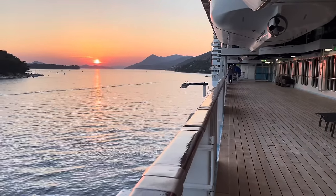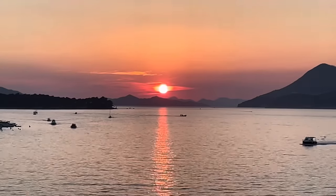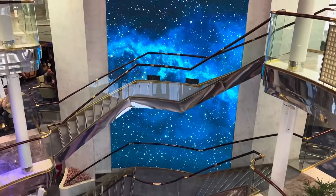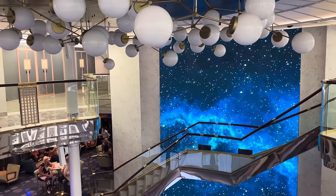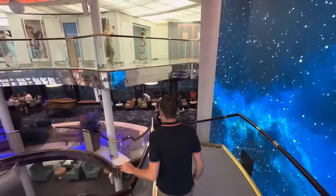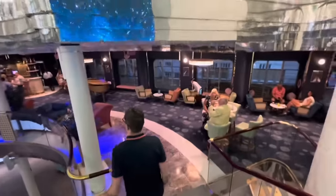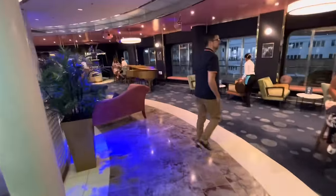Oh, the first sunset of the cruise — it's got to be beautiful! We've knocked back a few drinks and it's time for our first dinner on board. We're going to try and get to Vista, which is a complimentary Italian restaurant — let's see how we get on. There's a champagne bar down there with flutes — looks really nice, very pastel-y and calming, and there's a piano as well.